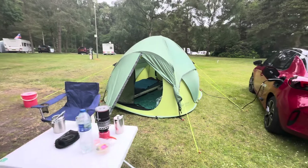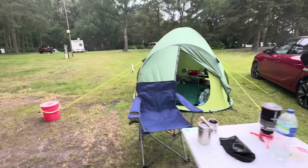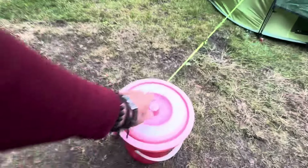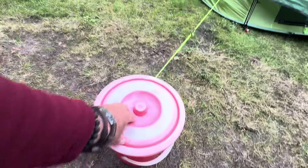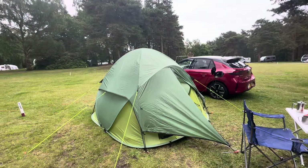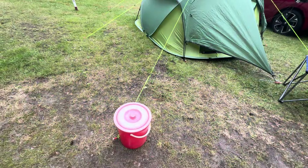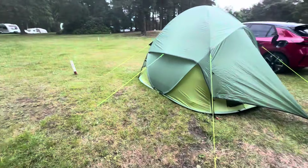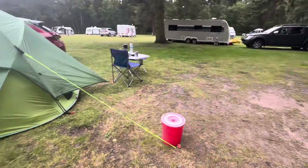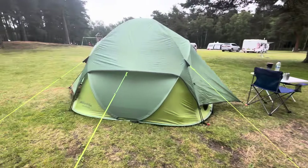I'm here for five nights and that's cost me, I believe, 97 quid with the electric grass pitch for the tent. I think that's pretty good value. Let's have a walk around — always bring a fire bucket. Red fire bucket, I've had it years. We'll fill it from the tap — that is if that catches fire, that will put it out immediately.